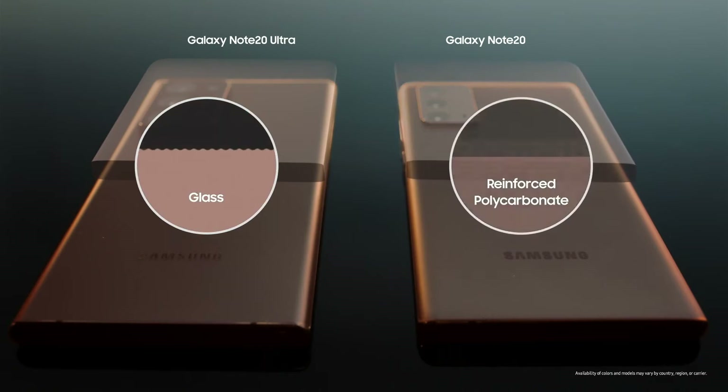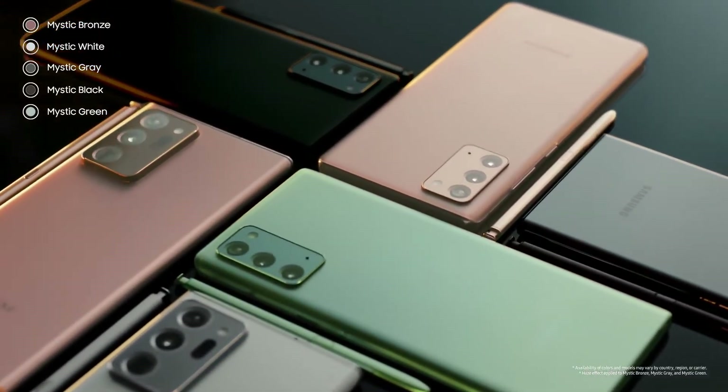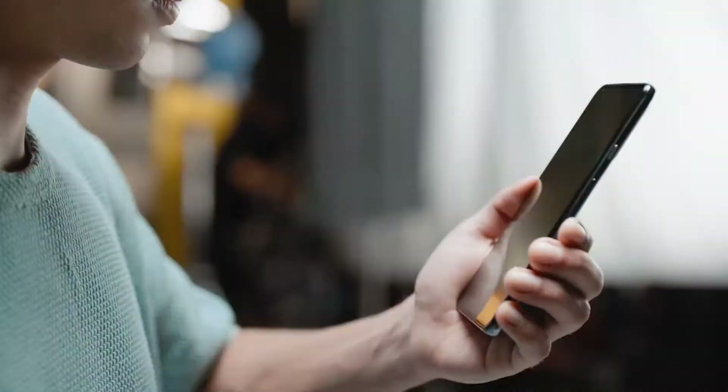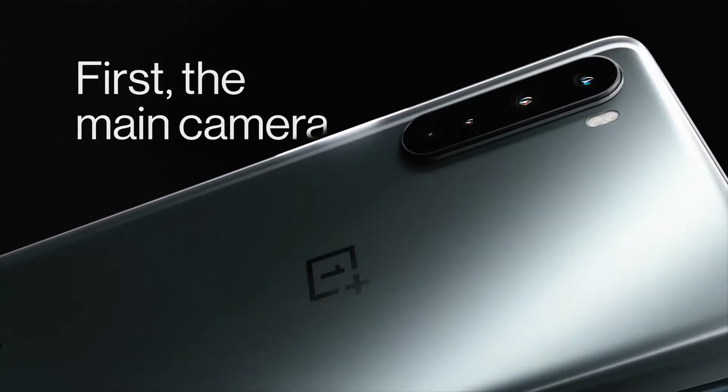Yes, a flagship phone with plastic material. Not only that, Samsung uses a 1080p resolution 60Hz display in the Note 20, but in the Note 20 Ultra, Samsung uses a 120Hz display. The OnePlus Nord at $400 is much better than the $1000 Note 20 because it provides better specs.